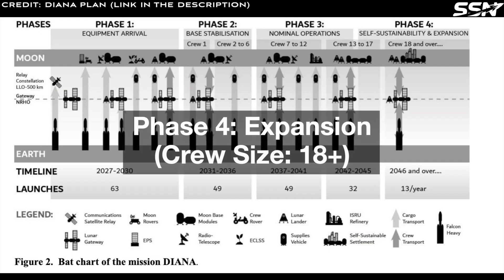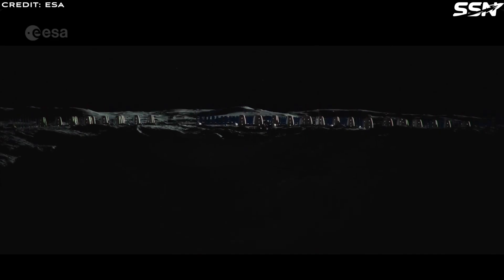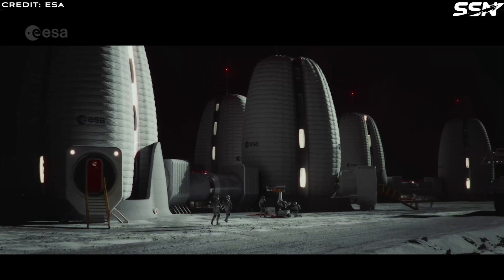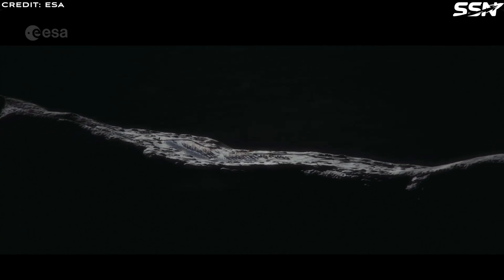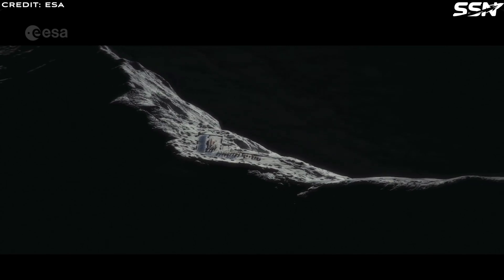Phase 4: Expansion, crew size 18+. With self-sustainability achieved, Diana will expand using local-sourced materials, significantly reducing the need for resupply missions from Earth. The base will grow to accommodate a larger crew, including traditional astronauts and potential space tourists, further diversifying its operations and reducing costs.